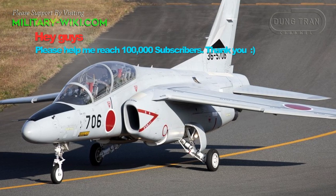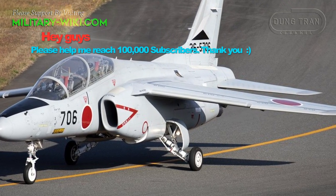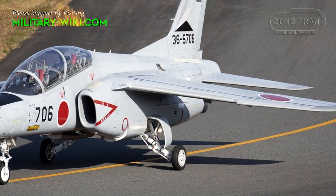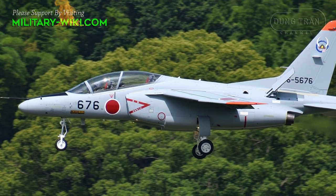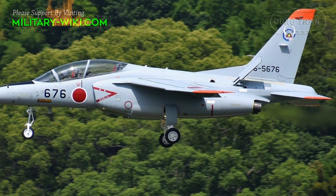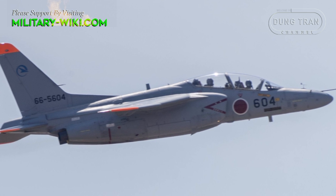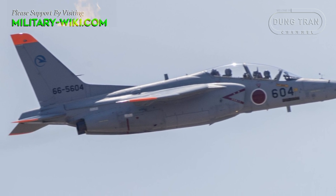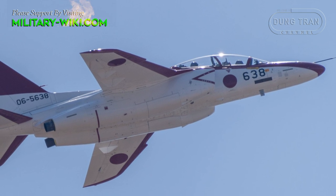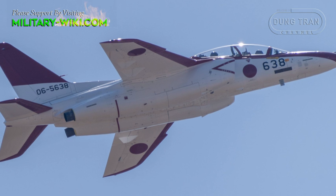The design produced by Kawasaki had to satisfy aspects of the Japan Air Self-Defense Force's training regime that was previously performed by multiple aircraft. As such, the type had to demonstrate a range of transonic aerodynamic effects, as well as achieving a high level of maneuverability, a relatively low operating cost, and high reliability levels. Furthermore, the economics for operating the type were to be comparable to the leading international competitors at that time.